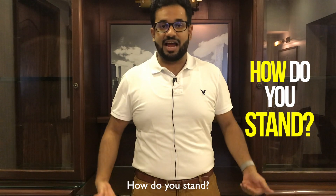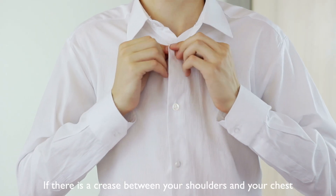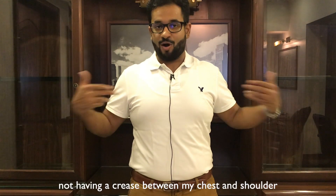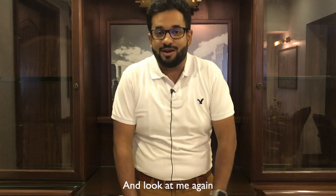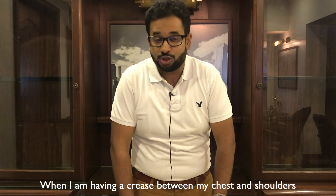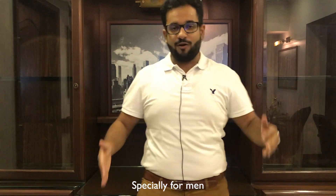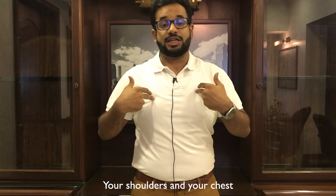The first one: how do you stand? Especially for men, if there is a crease between your shoulders and your chest, you will look as if you're not confident. Look at me right now — versus right now. I look more confident when I am not having a crease between my chest and shoulders. So number one, especially for men, do not have a crease between your shoulders and your chest.